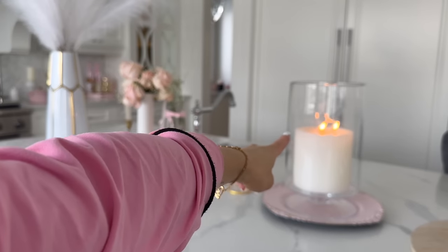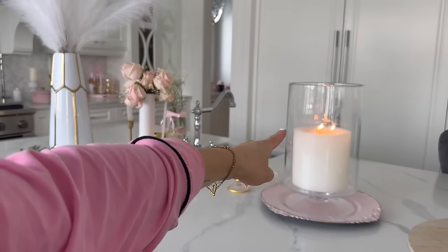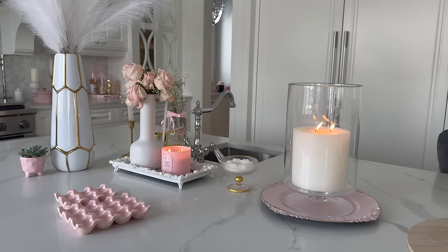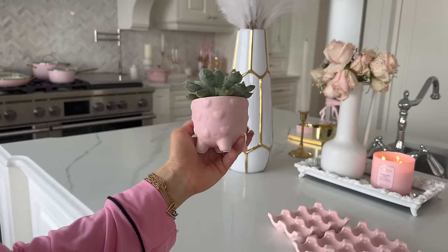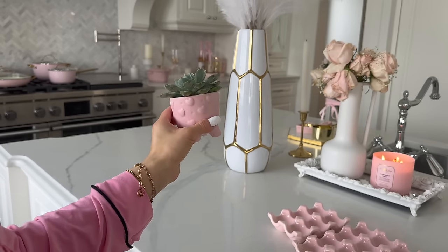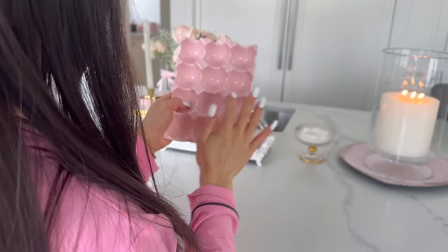I also forgot how much I love these candles right here. These are actually from Crate and Barrel and I got them when we first moved into the house, but they are really nice to burn. And then this succulent I just got over the weekend, which I just thought would be really cute. How cute are these, you guys?